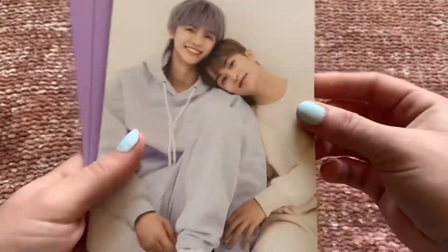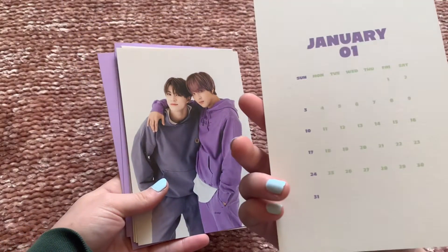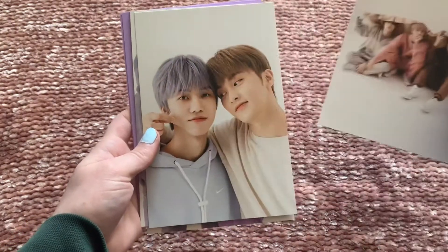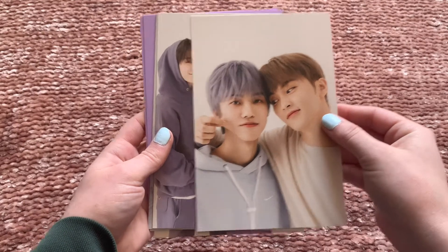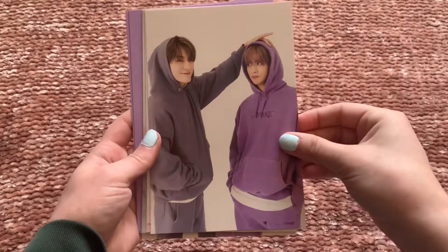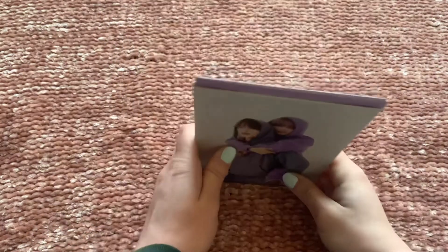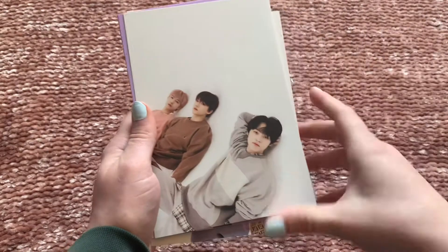The postcards are monthly — so cute! They're so cute, I can't handle it. This is probably the Season's Greetings I was most excited for — the concept and everything about NCT Dream's version is my favorite.